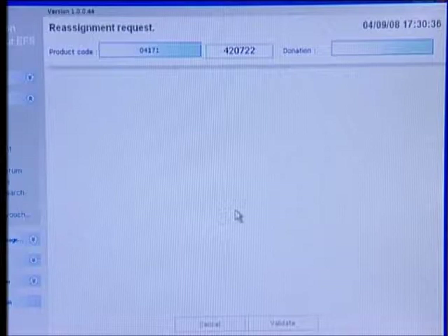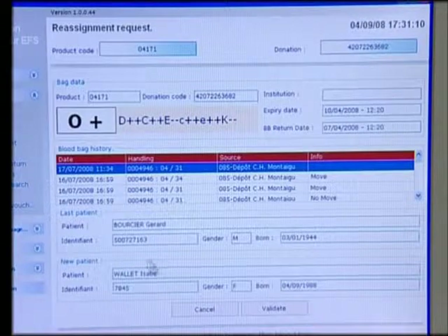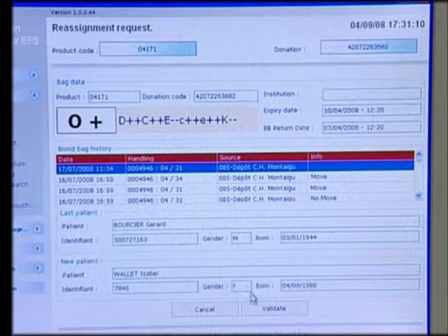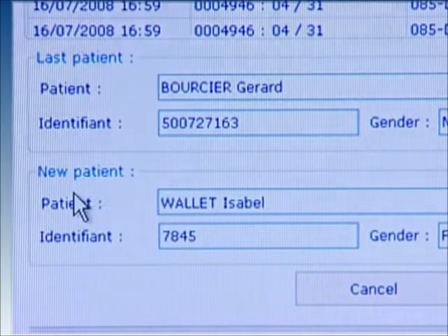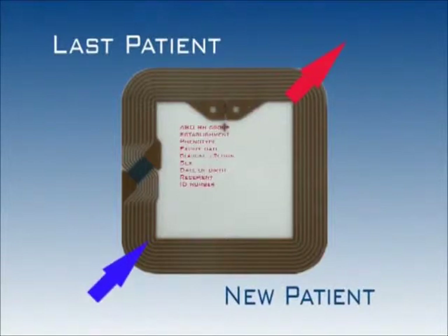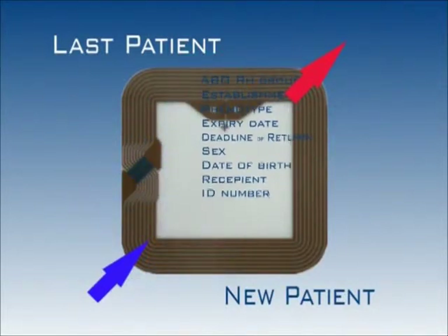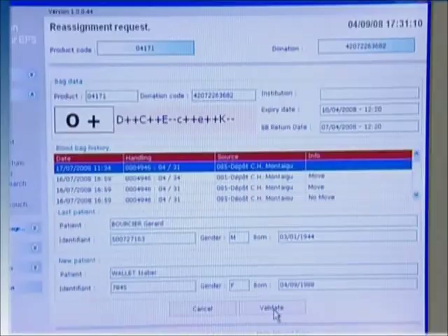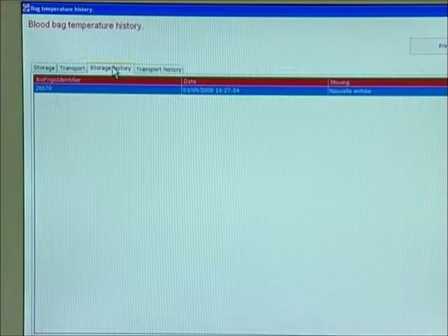A reassignment request is systematically subject to on-screen remote validation by the blood establishment. Depending on needs, the operator has the option of remotely reassigning a valid unused blood bag to a new patient. Pursuant to a request on the blood establishment central system and the issuance of a reassignment schedule, the operator can pull up all data on the initial receiver and the new receiver. The interface with the central information system permits an automatic remote update of the data on the RFID chip of the blood bag. Transport and storage temperatures will also be recorded on the bag's tag.